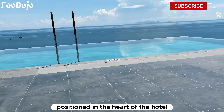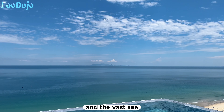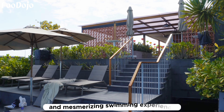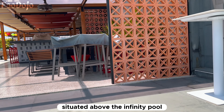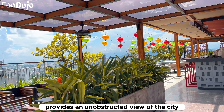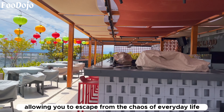One of the most captivating features of staying at a beachside hotel is the rooftop pool, and Chicland Hotel takes it to the next level with this stunning infinity pool. Positioned in the heart of the hotel, this infinity pool offers an unparalleled experience. The pool seamlessly blends with the surrounding nature and the vast sea, creating a truly unique and mesmerizing swimming experience.